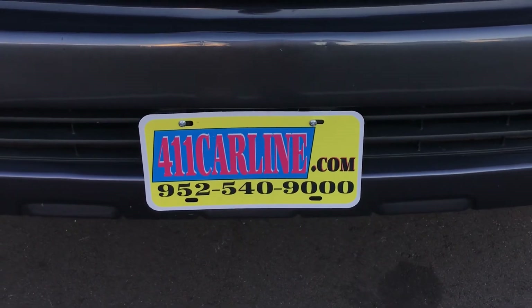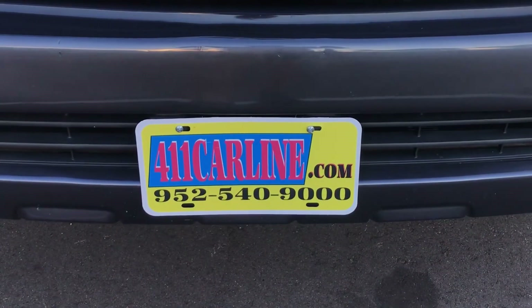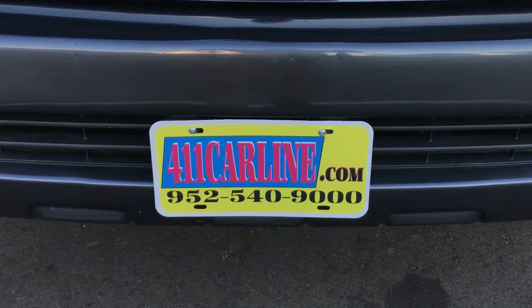Call us at 952-540-9000 to set up an appointment or ask any questions. Thanks for your time today. Have a great day.